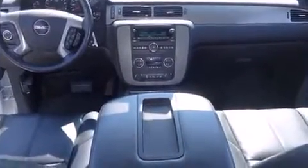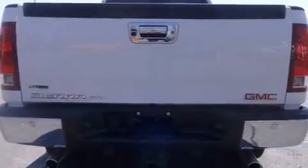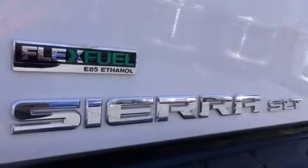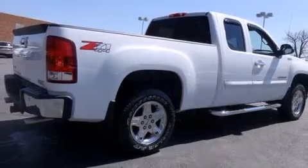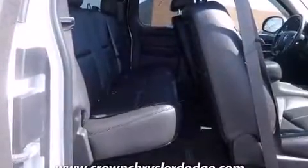It includes leather upholstery, a trip computer, a rear-step bumper, an outside temperature display, heated seats, fully automatic headlights, a trailer hitch, and a split folding rear seat. Premium sound drives seven speakers, providing you and your passengers a sensational audio experience.